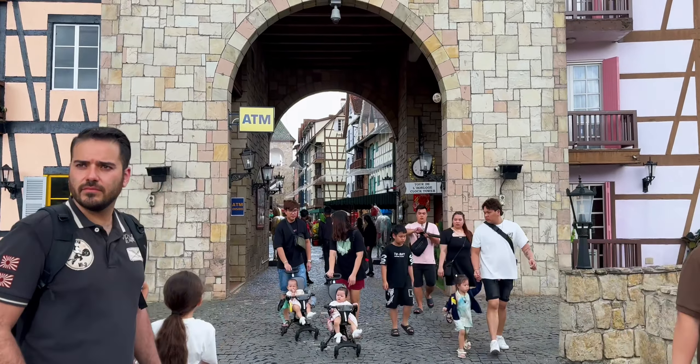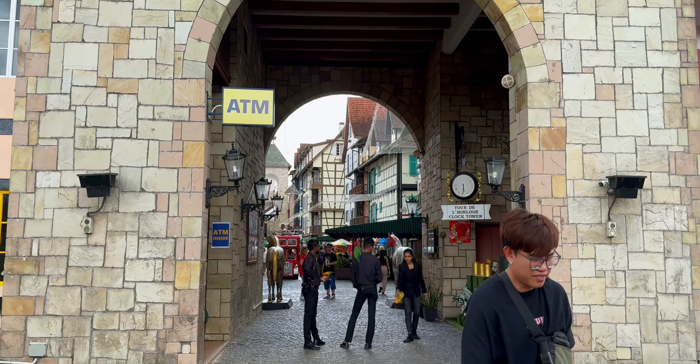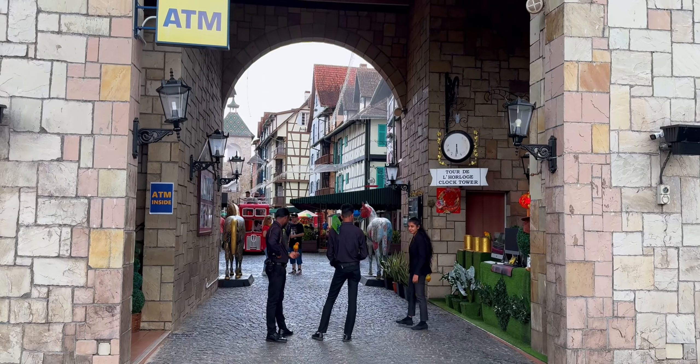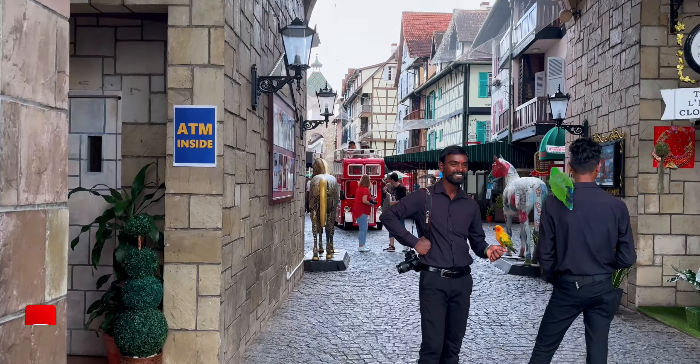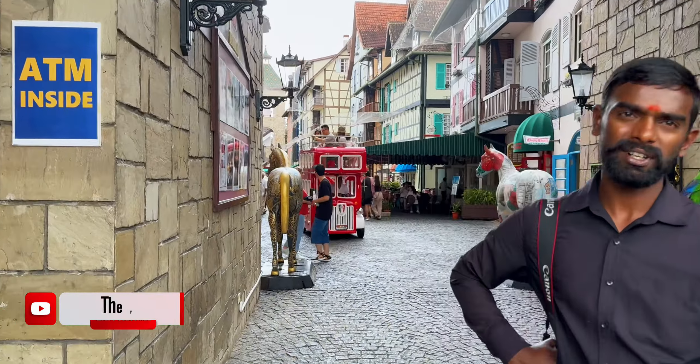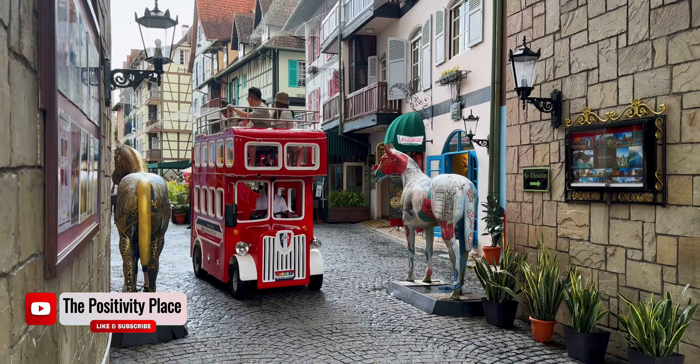The entrance is really fun. As you enter, you can find an ATM machine on the side in case you need to get cash out. And in the opposite direction, you can find a photographer's shop where you can get pictures taken with your pets.